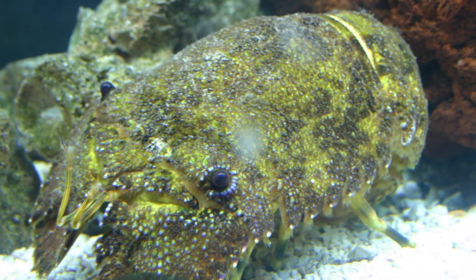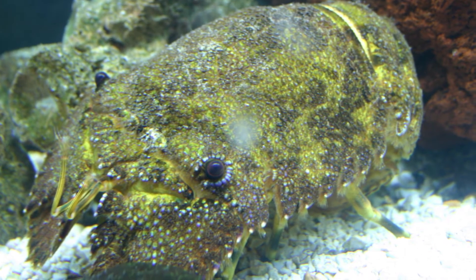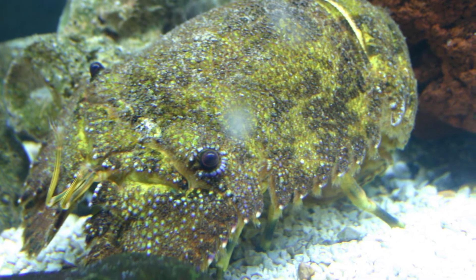For several days before they molt or shed their skin to grow, their exoskeleton gets softer and softer to make molting easier.